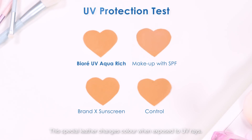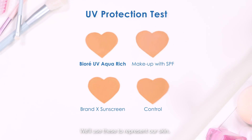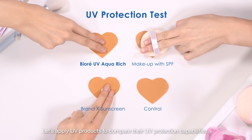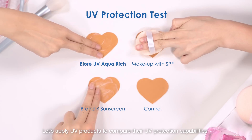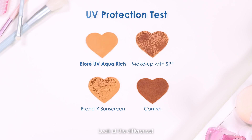This special leather changes colour when exposed to UV rays. We'll use these to represent our skin. Let's apply UV products to compare their UV protection capabilities. One hour later... Look at the difference! Let's take a closer look.